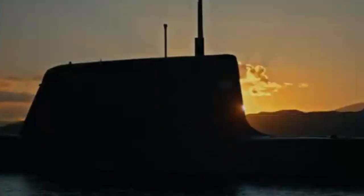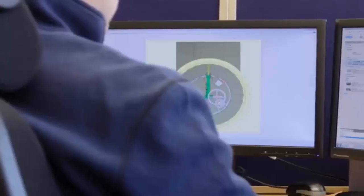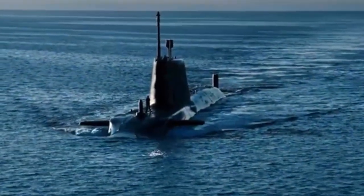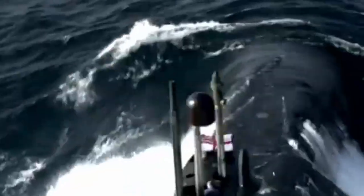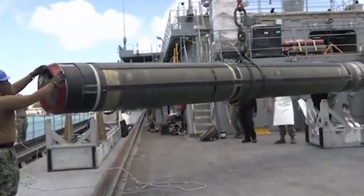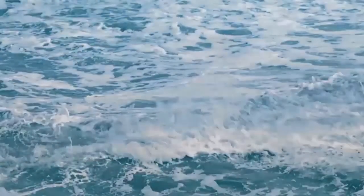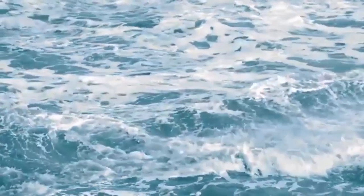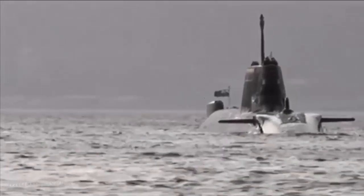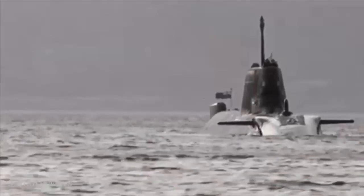To understand why British submarines are so difficult to detect, we first need to understand why stealth matters. A submarine's greatest strength is its invisibility — once detected, it becomes vulnerable not just to tracking but to destruction. Perhaps the most powerful weapon British submarines carry isn't a missile or torpedo. No one ever truly knows where Britain's ballistic missile submarines are, and this uncertainty is a cornerstone of the UK's nuclear deterrent. Potential adversaries must assume a British submarine is always nearby, always hidden, always ready. This invisible presence helps prevent conflict before it even begins.